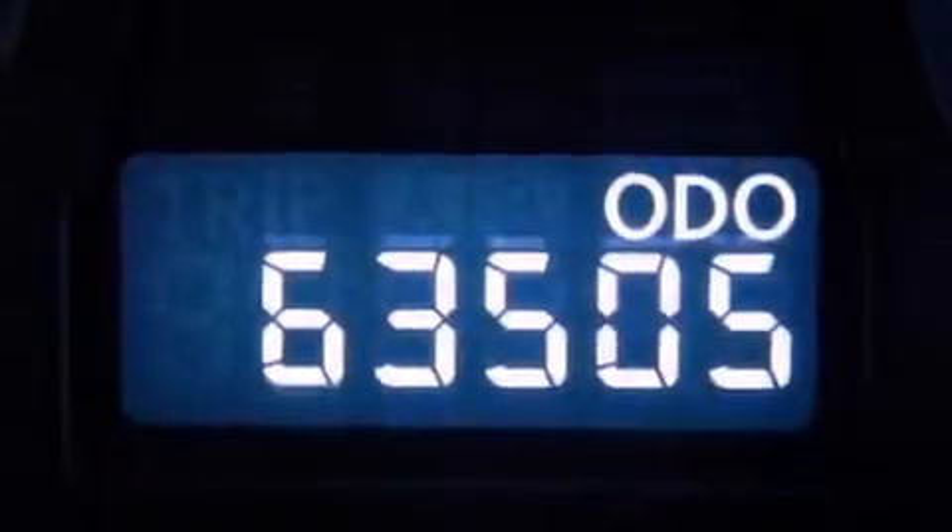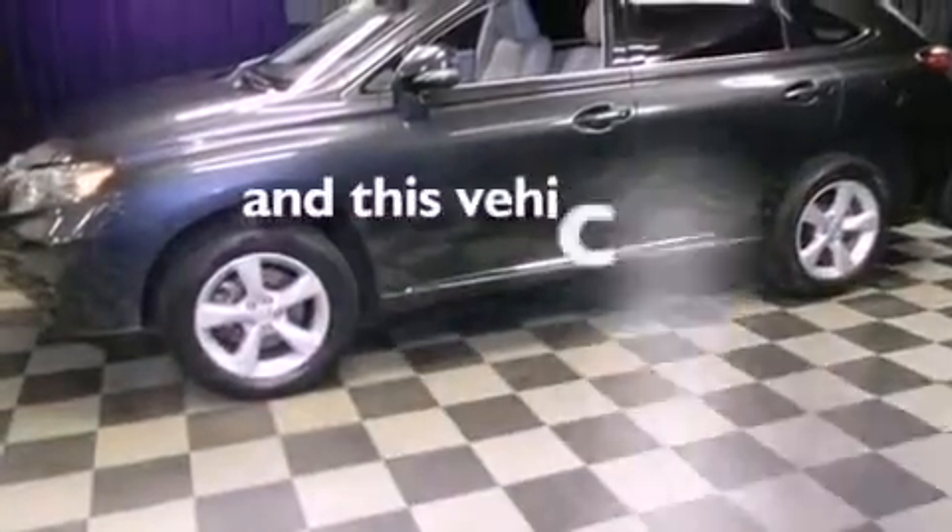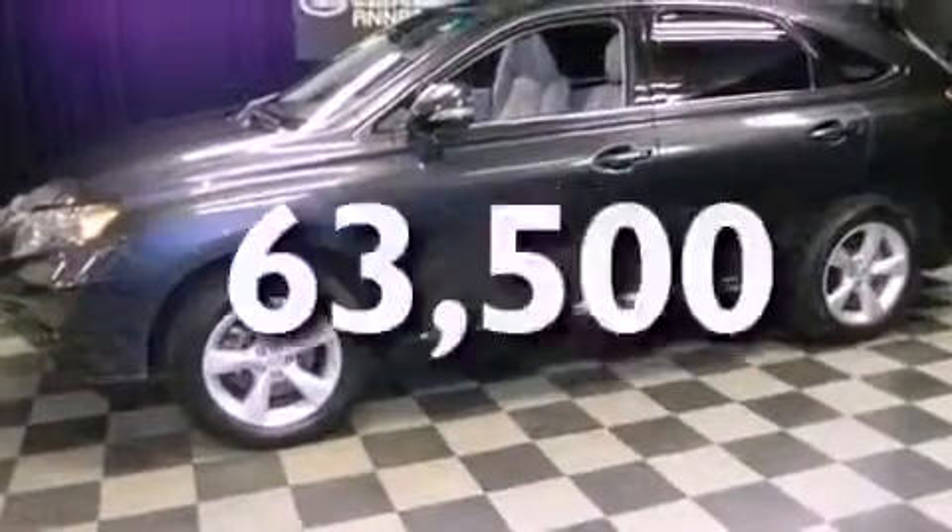Variable valve timing, a rear spoiler, rear impact crumple zones, a HomeLink feature — and this vehicle has less than 64,000 miles.